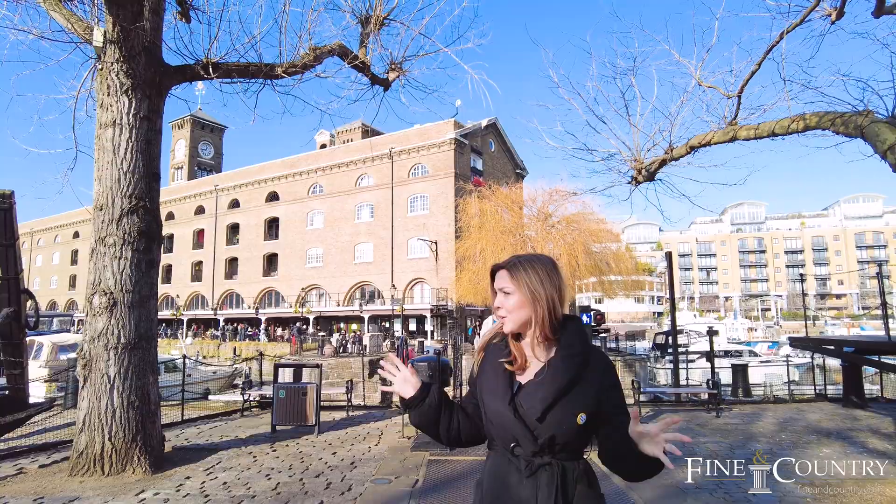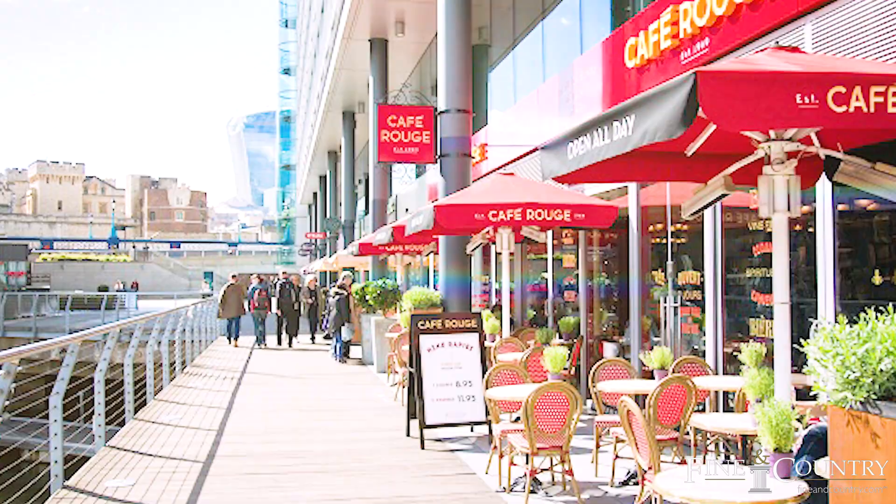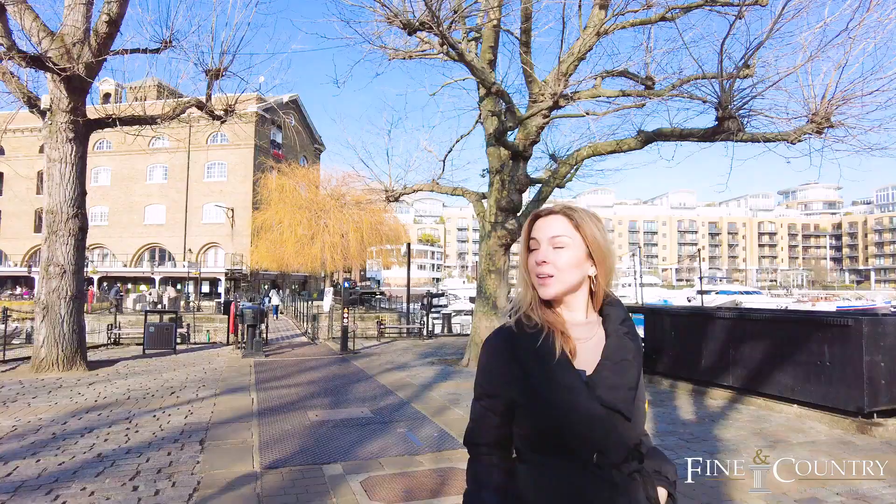St Catherine's Docks is surrounded by water and has plenty of bars, cafes, restaurants and easy access to the transport network. This property comes with two underground secure parking spaces on the adjoining street.